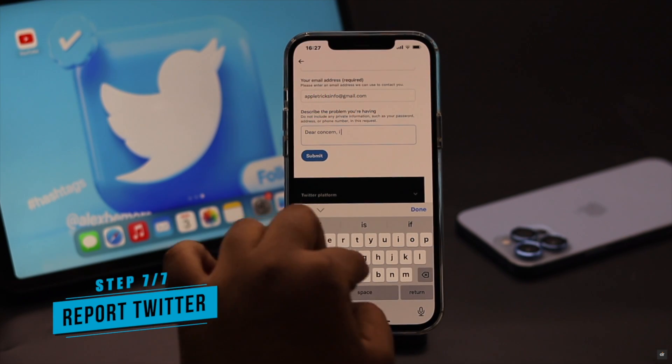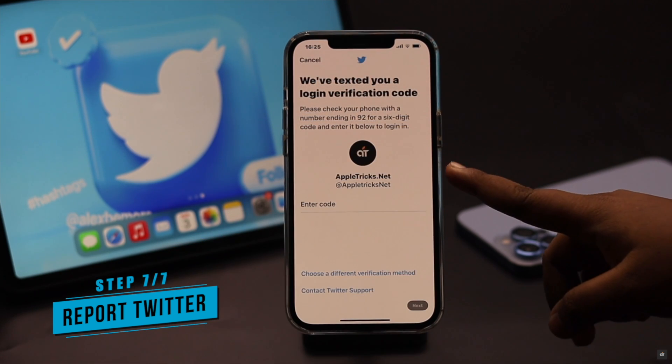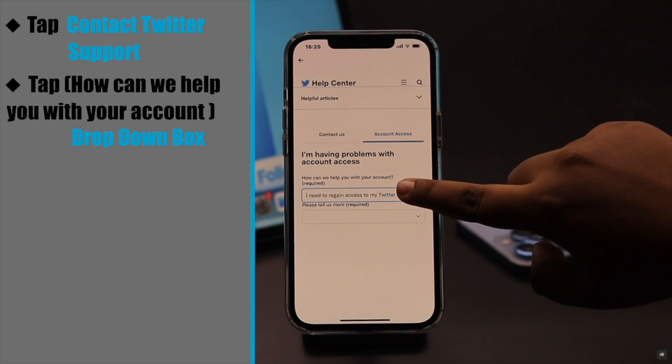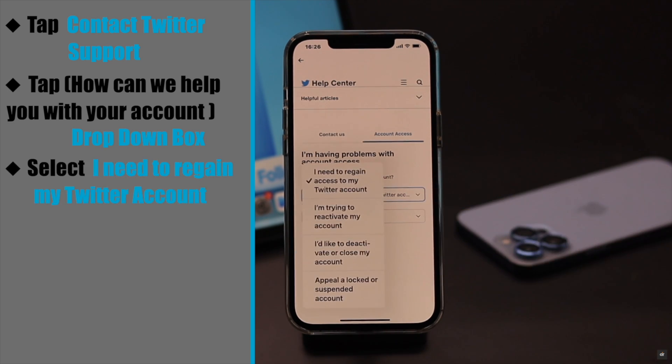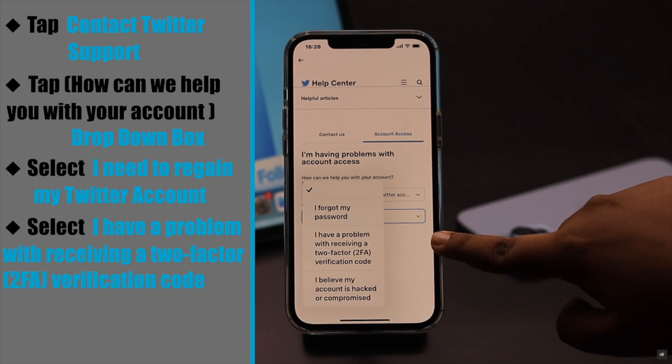Now if nothing else works, you have to report the problem to Twitter and they can fix the issue. Go to this page and tap Contact Twitter Support. Now tap on the box and select your problem. Select 'Need to regain my access,' then select 'I have a problem with receiving a two-factor verification code.'